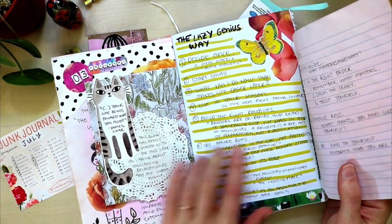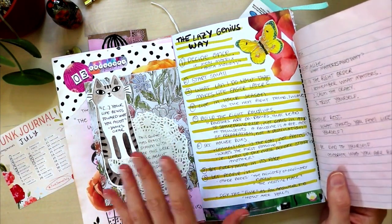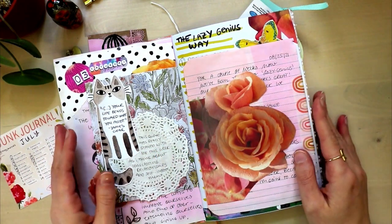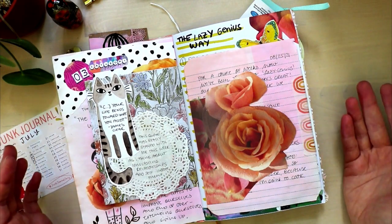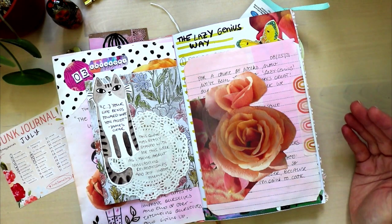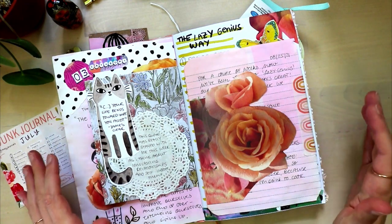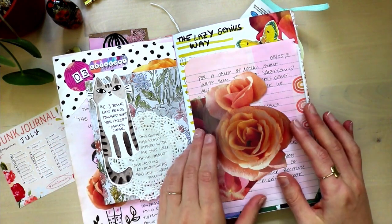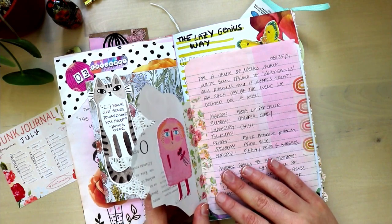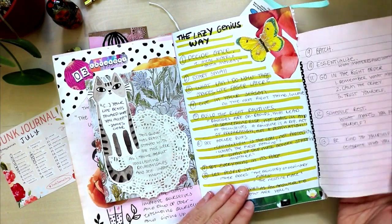And then I was also listening through The Lazy Genius Way by Kendra Adachi. It talks about habit building, but also about how to simplify your life and how to still get things done that you don't have time for — like laundry — and how to build systems that make those kinds of things easier. I found her tips to be very useful, and I even did an update on what has continued to be helpful about that stuff here.